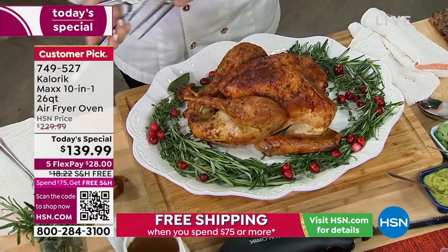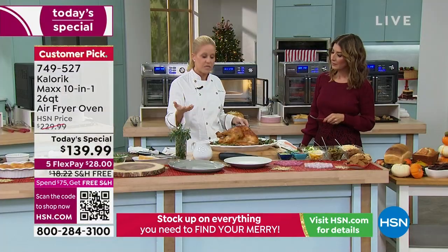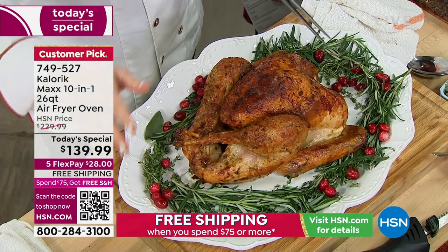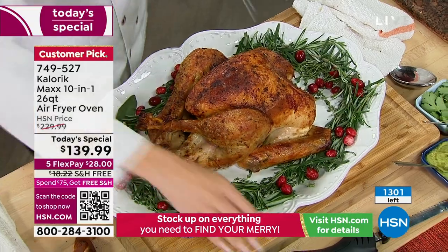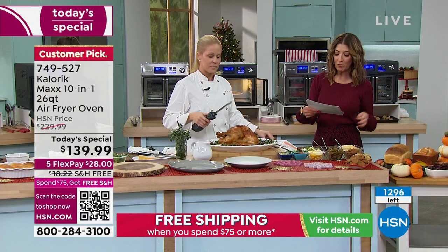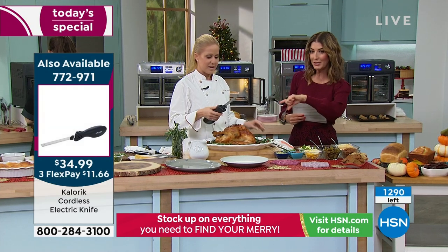Now we've freed up oven space for bakers, or if you want to do your sides in your conventional oven, then you do your turkey in the Max. When your family comes over with a side dish, you say, use my Max — because we're always running out of oven space and stovetop space. You can heat, broil, sear, braise, roast, toast, bake, and air fry. You can do everything in this oven.